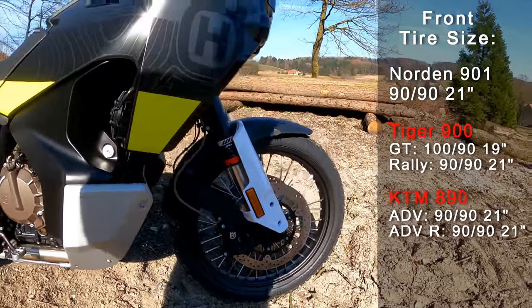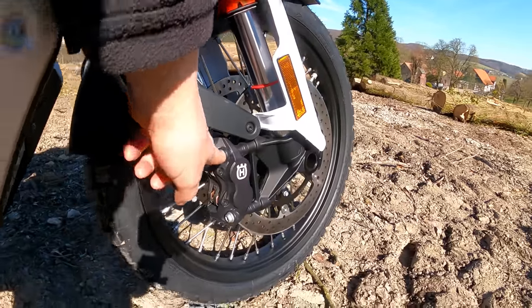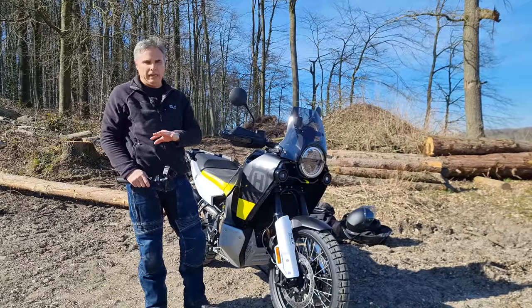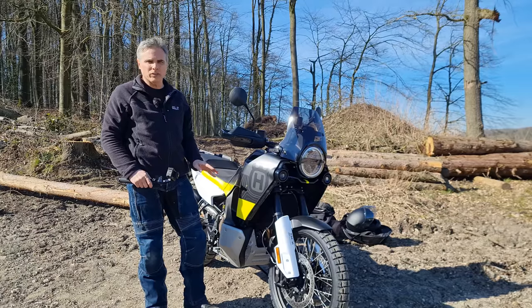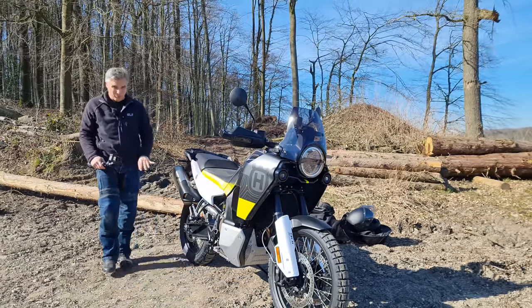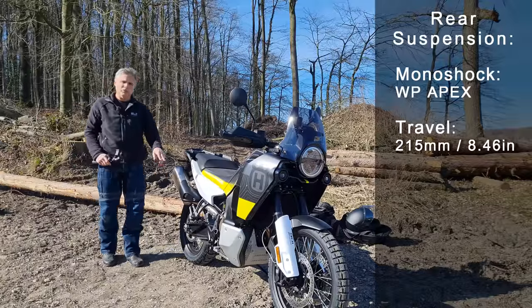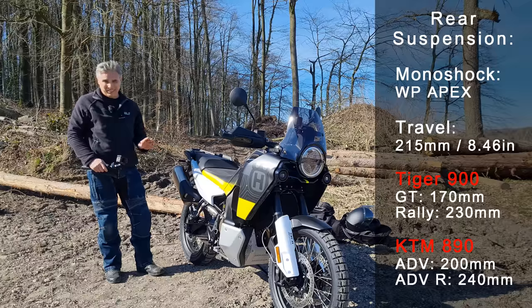The 21-inch front is mounted to dual 320mm discs, and you'll notice those are four-pot calipers — Husqvarna-branded, described as derived from MotoGP tech. But if I'm paying 15 grand for a middleweight adventure bike, give me the Brembo name on there rather than J1 with Husqvarna branding over the top. On the rear, same story — Husqvarna two-pot, 260mm disc, with 215mm of rear travel and preload/rebound adjustment.